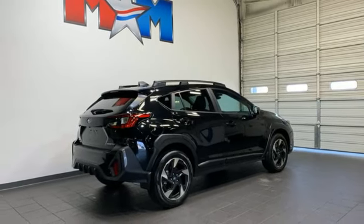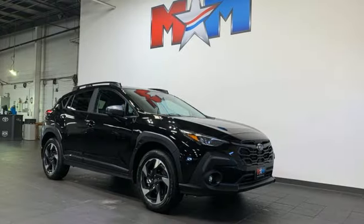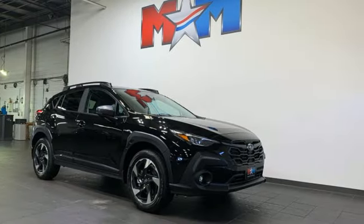Vehicles that are easy to love for a long time. Subaru — stop in for a test drive and make it yours today.